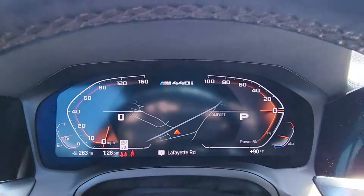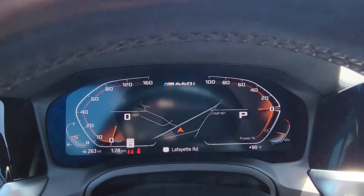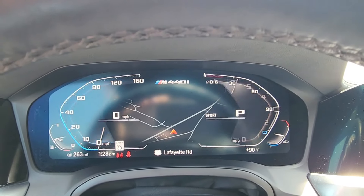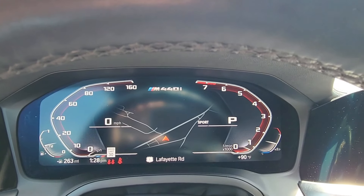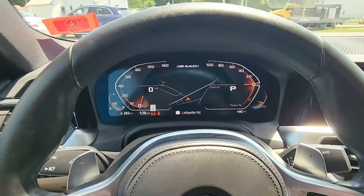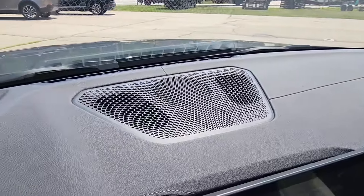The gauge cluster fires up without any hesitation — it all looks great. As I cycle through different drive modes you get slightly different displays. In comfort mode it's a subtle classic BMW look with that bronze orange color. Eco Pro changes the display and color scheme to blue, and sport mode gives you a nice big bold font with a bright white and red display. Looking across the dash panel, it's all in excellent condition.